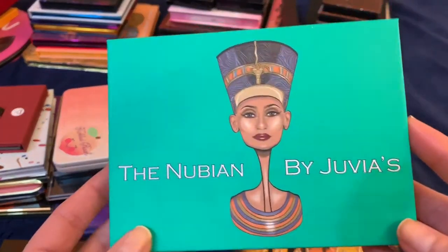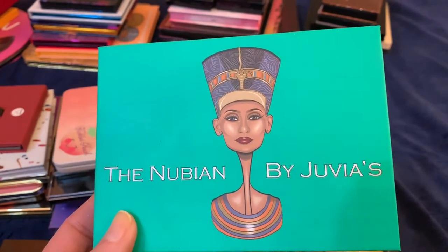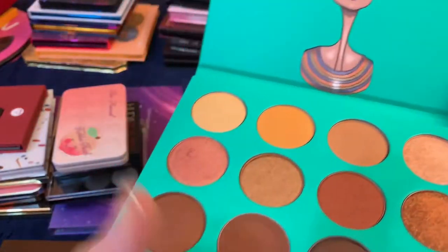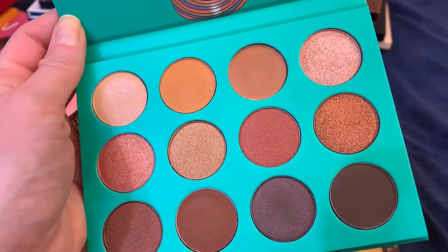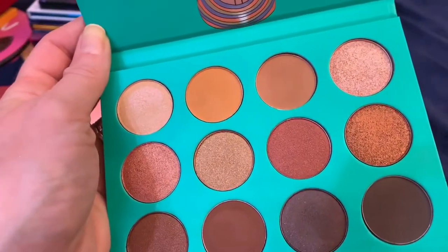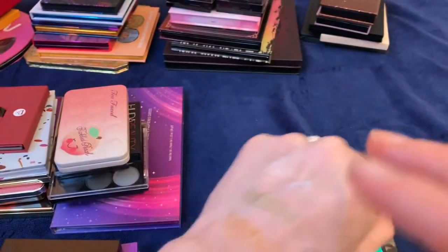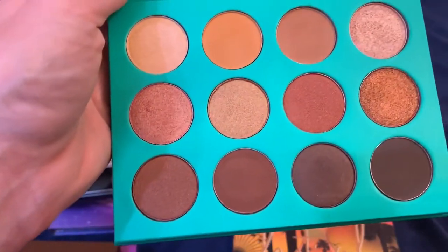This Nubian palette by Juvia's Place — I'd never tried Juvia's before, but Ulta was having a sale and I picked up their two most neutral palettes. To be honest, I'm not sure why I picked this one because these shimmer shades are way too dark for anything I like to use. The metallics are crazy — insane pigmentation, smooth like butter — but this whole row is just too dark. I only like to use dark colors as mattes on the outer V for smoking.